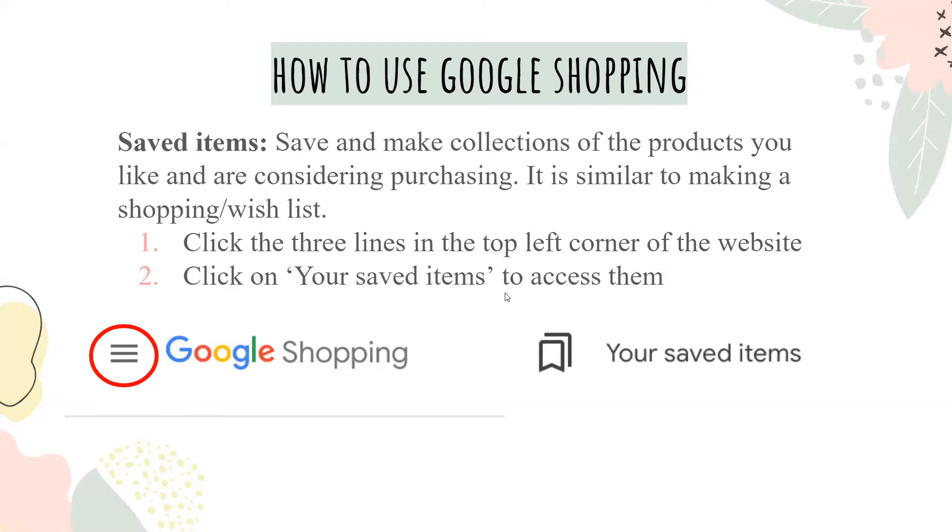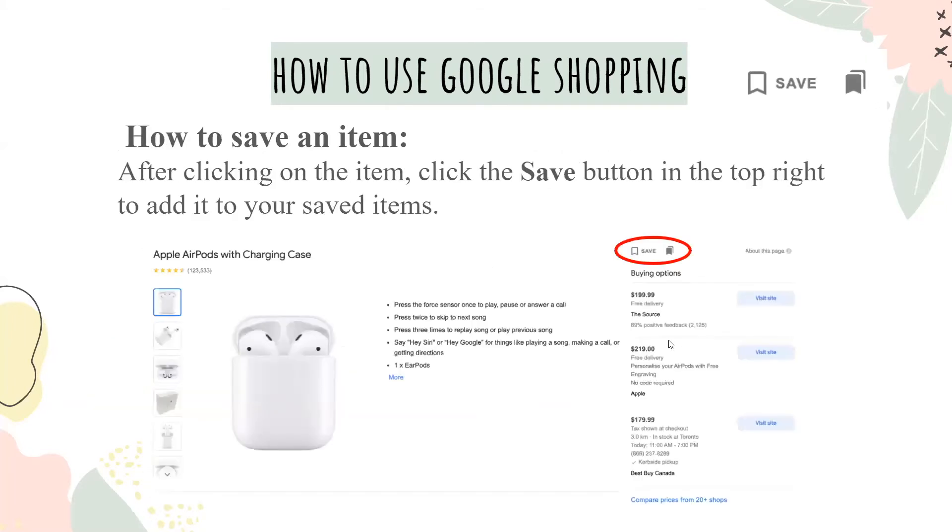On Google Shopping, you can also save items to an account. You can save and make collections of the products that you like and are considering to purchase — this is basically like making a shopping or a wishlist. All you have to do is click on the three lines in the top left corner of the website, click your saved items, and you'll be able to access them. To save an item, just click the save button in the top right and add it to your saved items. It's very simple.